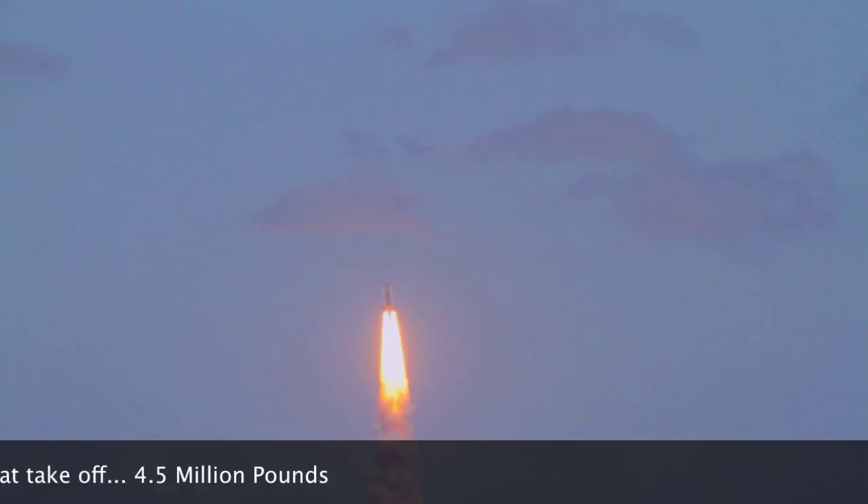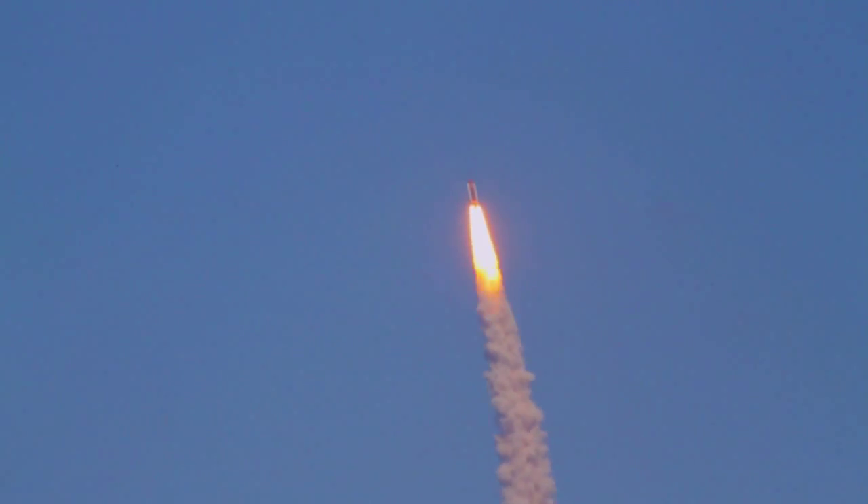Roger, roll. Houston is now controlling. The roll maneuver is complete. Atlantis is in a heads-down position on course for a 51.6-degree, 136-by-36-statute-mile orbit.